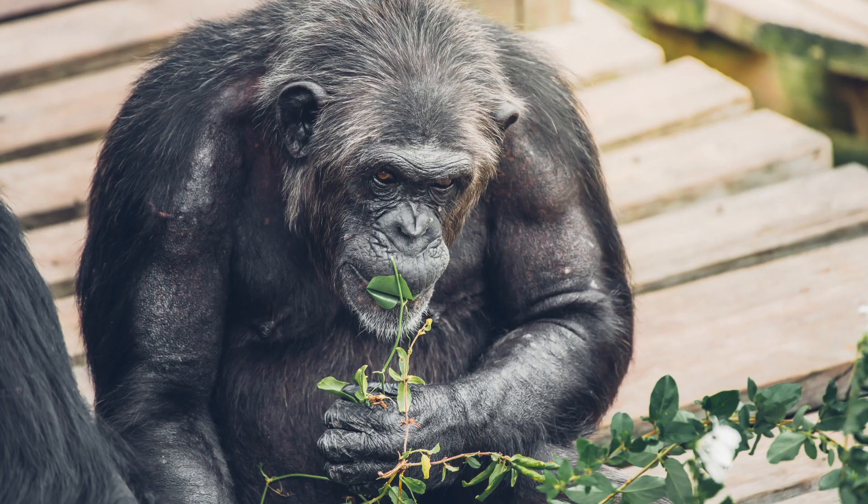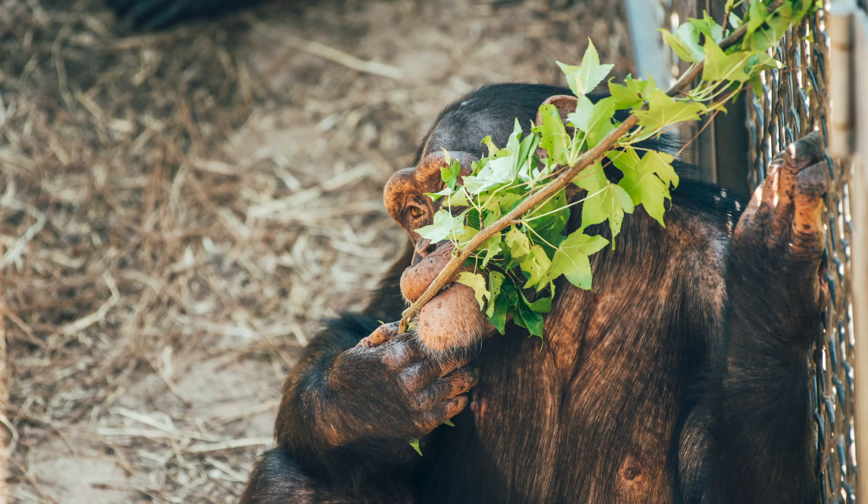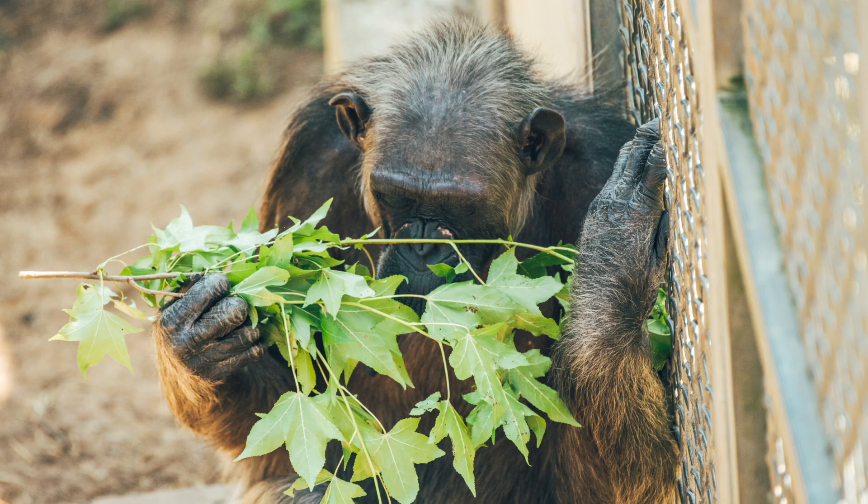One of the groups that is going to be getting the browse today is Hamlet's group. Hamlet's group has a couple of individuals that really like browse — not only for eating, but also for tool making or nest making. We'll probably see Maxi or Taffy being very creative, whether eating it, storing it as a tool for enrichment like fishers, or even making a beautiful nest out of it. Overall, the browse helps keep them happy, healthy, and busy, which gives them their best chimpanzee life.